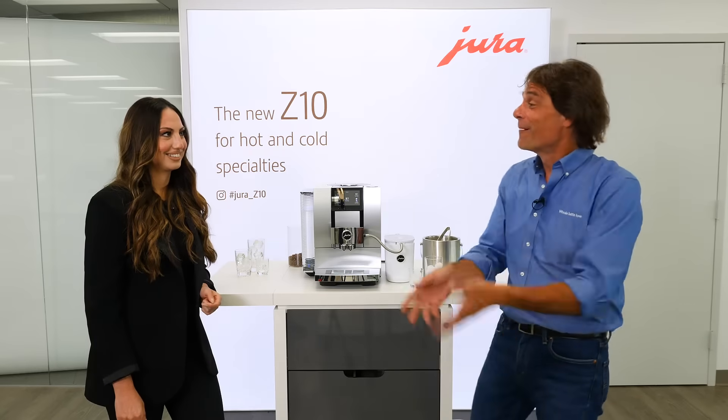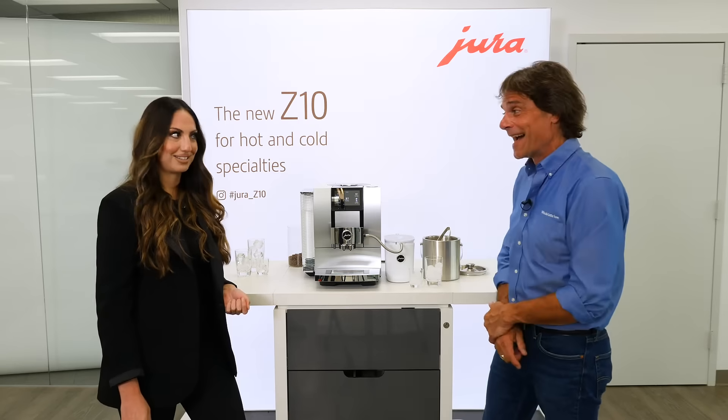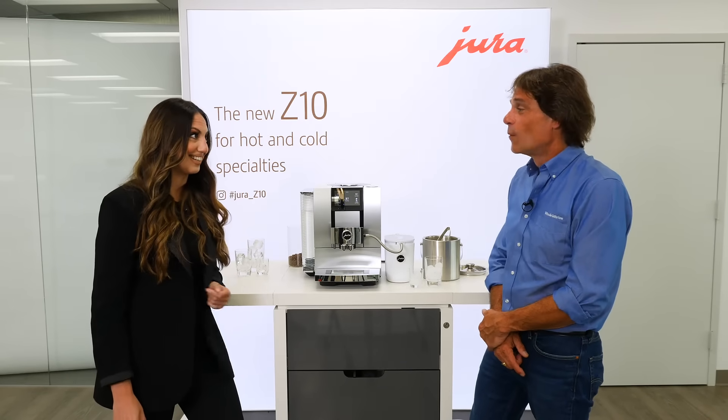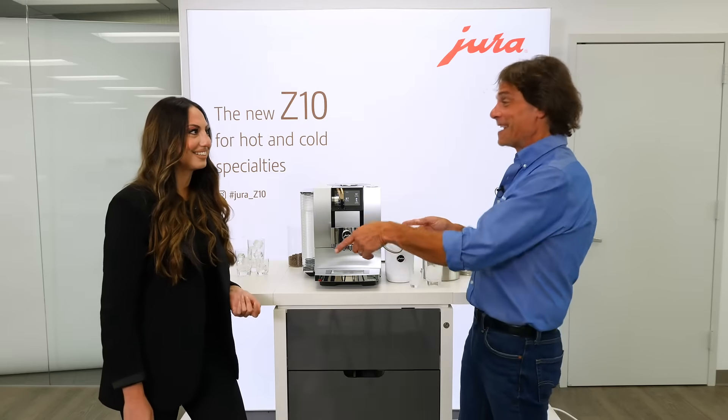We're here at Jura today with Gabby. Thanks so much for having us. We've got something really cool to look at — yes, I'm always excited to have you but I'm especially excited today to show you our new Z10. You always bring me in when you've got something really special.